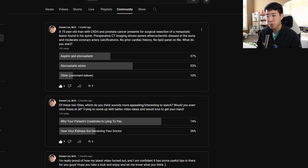The answer choices were aspirin and atorvastatin, atorvastatin alone, and other. 37% of people picked both aspirin and atorvastatin, and 53% said atorvastatin alone. So which one is correct here?